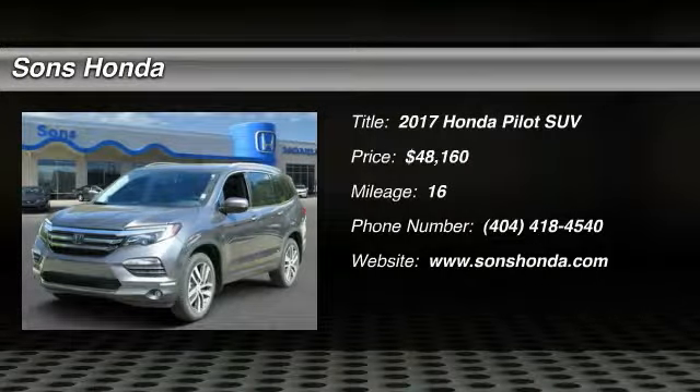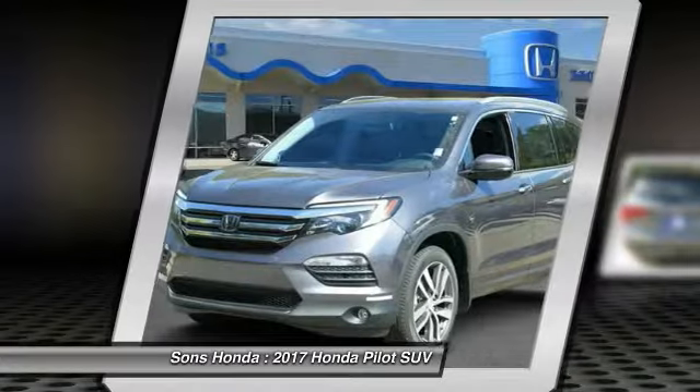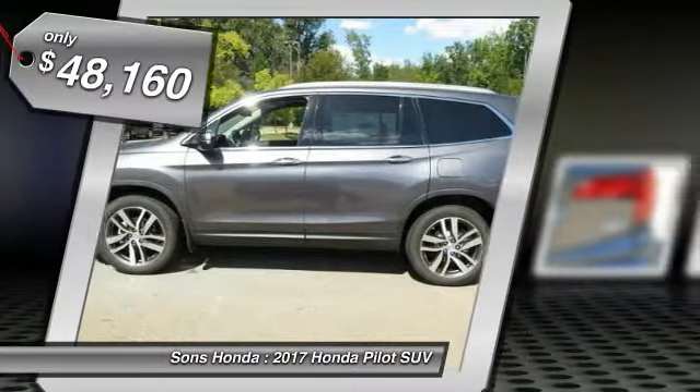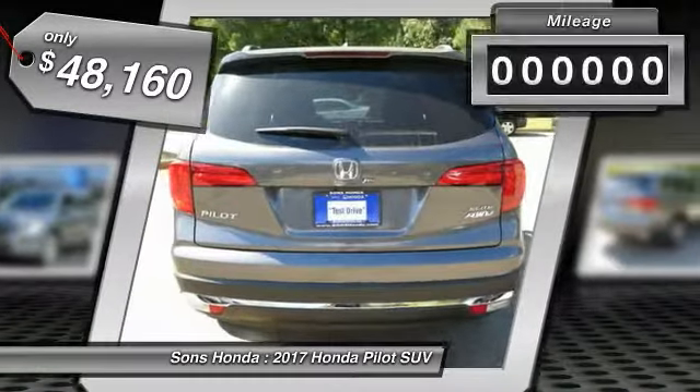2017 Pilot. Optimal utility. Indulgent interior. Powerful performer. You'll be ready for almost anything in the Honda Pilot, and it's priced below $50,000.